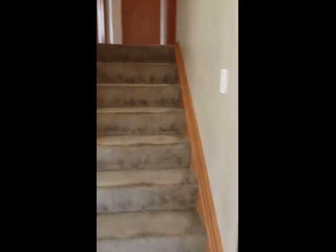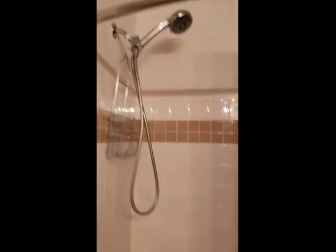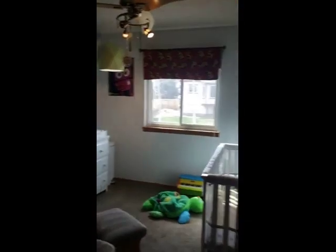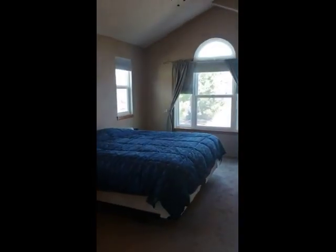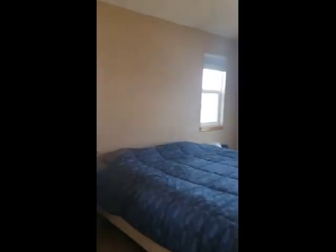From this main level you've got the bedroom level upstairs — three bedrooms and two baths up here. The main bath and the two secondary bedrooms. You'll notice that there are new windows throughout the house; all of them are new within the last couple years. The master bedroom is a nice big size with vaulted ceilings and lots of light.